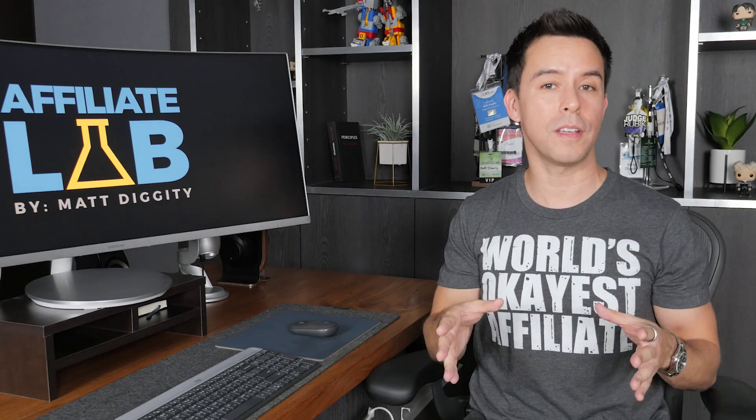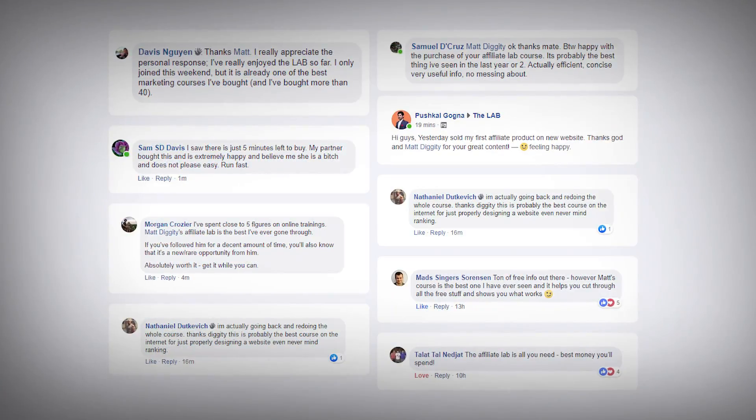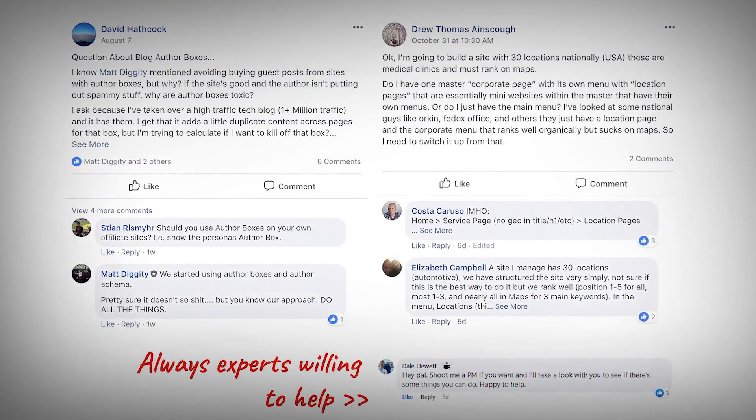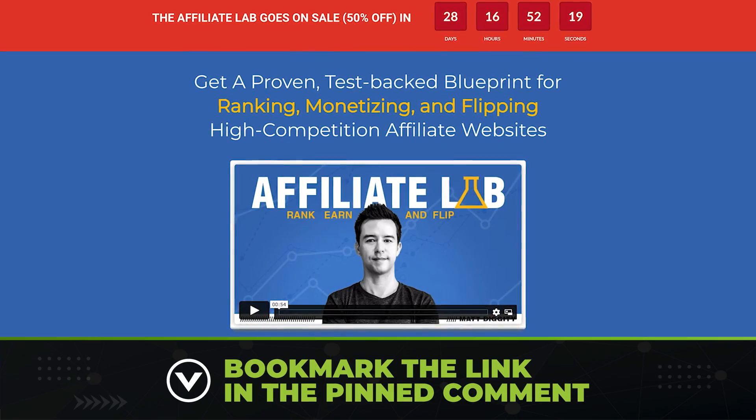My course, The Affiliate Lab, is on sale 50% off this Black Friday. If you want to join 3,000 successful affiliate marketers and search engine professionals that are crushing it with this training, here's your chance. Just bookmark the link in the pinned comment and come back on Black Friday.